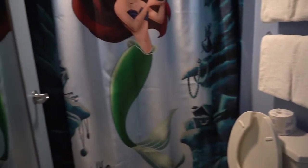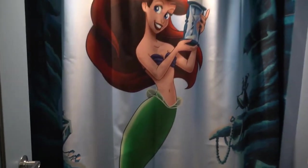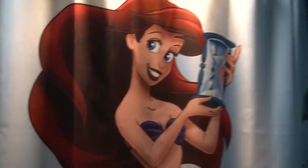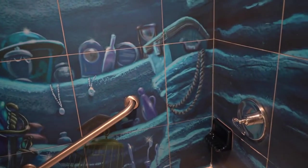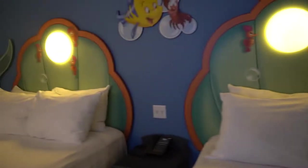What's nice is you have a separate toilet area here from your sink area, so somebody can be showering while somebody else is getting ready. And how cute is this shower curtain — it is so adorable. Look at Ariel on it! Let's take a peek inside the shower. You are showering under the sea, that is for sure. These rooms are so cute and I have been wanting to stay in one of these for so long.